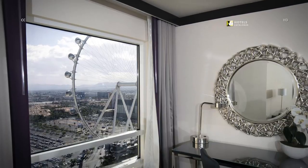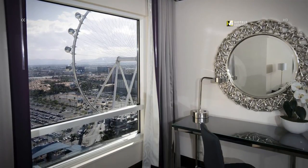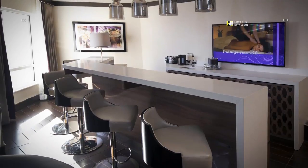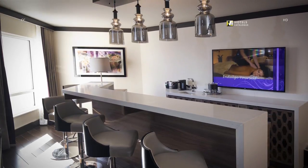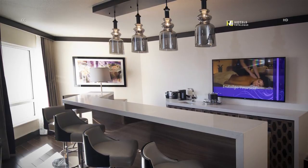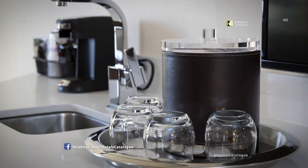An east-facing valley penthouse suite offers views of the High Roller observation wheel. Valley penthouse suites include full bars with seating for four and another TV. The bar is equipped with glassware, coffee supplies and more.